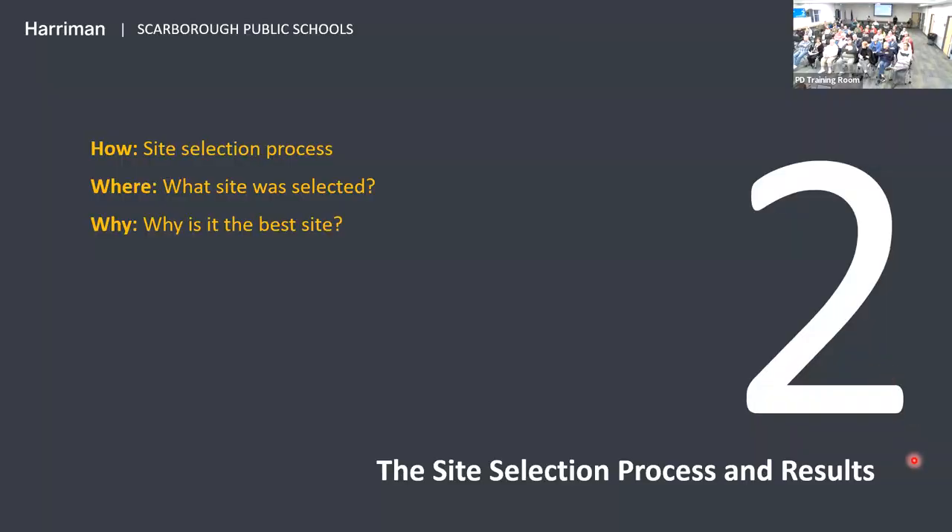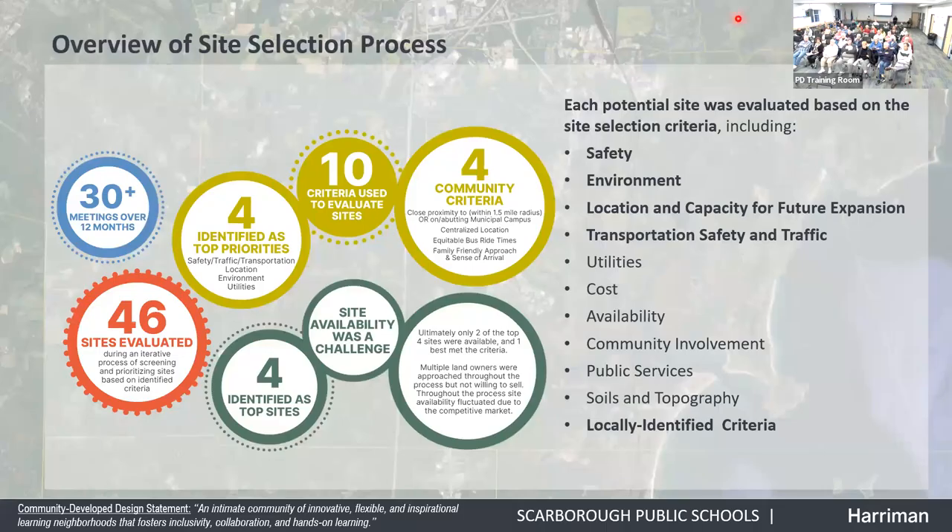Now we'll go into the site selection process. With us tonight is Al Palmer, civil engineer from Goral Palmer. The site selection process is broken down into three parts: how the site was selected, where the site is, and why it is the best site. My name is Al Palmer. I'm a civil engineer and have worked in Southern Maine for 38 years, doing a number of site selection studies for various projects.